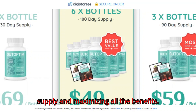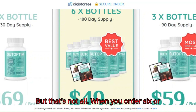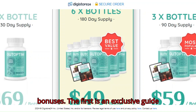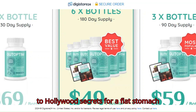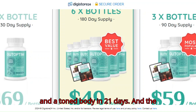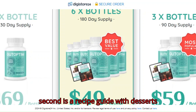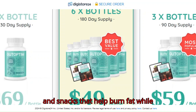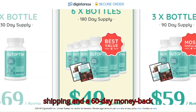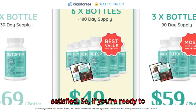The six-bottle option ensures a 180-day supply and maximizes all the benefits. When you order six or three bottles, you also get two amazing bonuses: the first is an exclusive guide to Hollywood secrets for a flat stomach and a toned body in 21 days, and the second is a recipe guide with desserts and snacks that help burn fat while relaxing your stomach. All this comes with free shipping and a 60-day money-back guarantee if you're not completely satisfied.